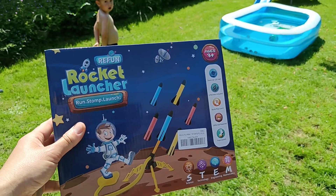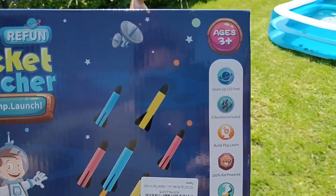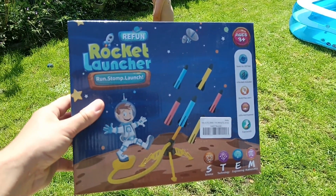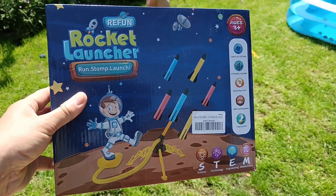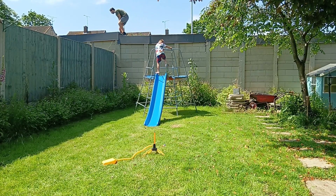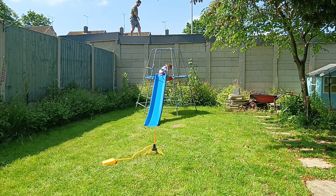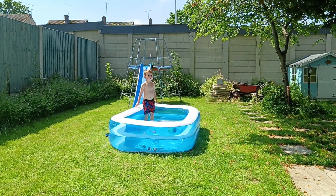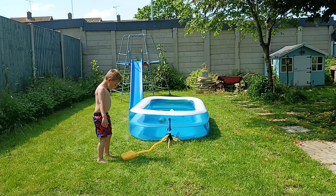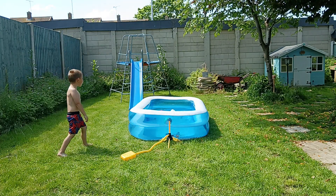We are out here with the refund rocket launcher. We're going to set this up in the garden because it says it goes to 120 feet, which if it does, that's pretty impressive. The great thing about this — it comes with six rockets, which is absolutely amazing because you're definitely going to lose some or break some. Oh no, you've got a broken rocket already! Fire! Direct hit!